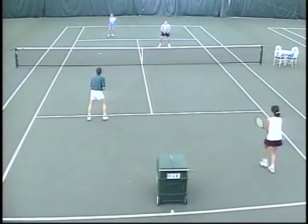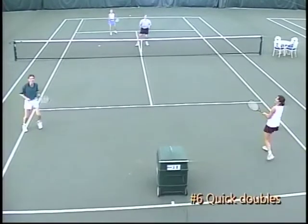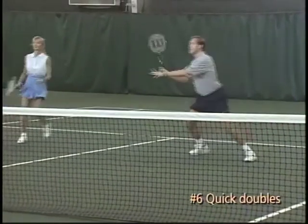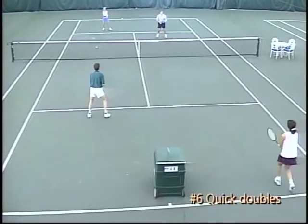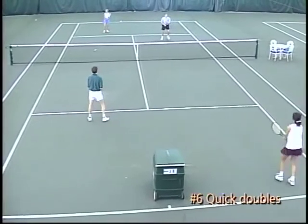Doubles points end quickly — at least for better players. Less experienced players hesitant to close out points will particularly benefit from this drill. The machine feeds challenging return-of-serve balls down the middle, and the server's partner takes the shot. After that, the point is played out with all players converging at the net. For better players, the air zone can be set up requiring all balls to pass below the horizontal line. Rotations can take place every four points, or regular games can be scored.